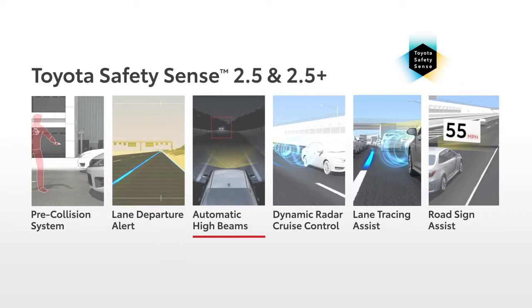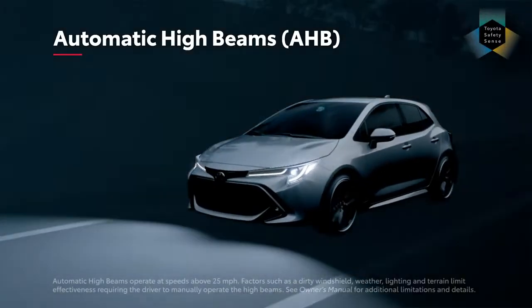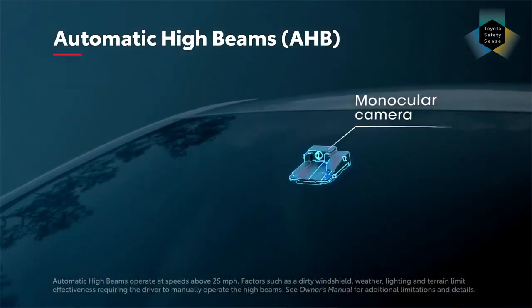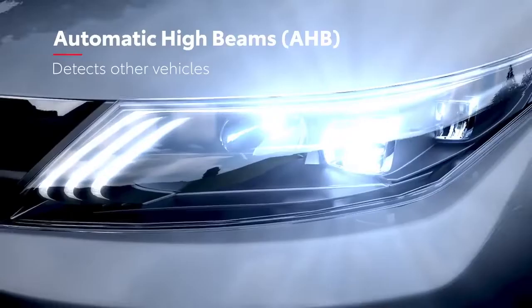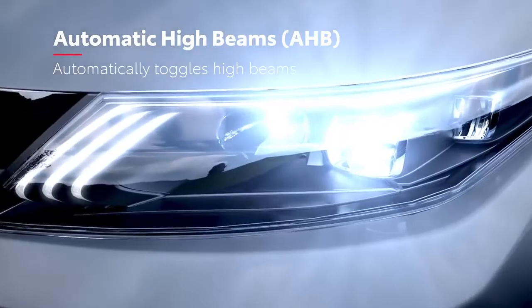Automatic High Beams, or AHB, is a safety system designed to help the driver see more clearly at night, while also reducing glare for other drivers. When activated, AHB is designed to detect the headlights of oncoming vehicles and tail lights of preceding vehicles, then automatically toggle accordingly between high and low beams.